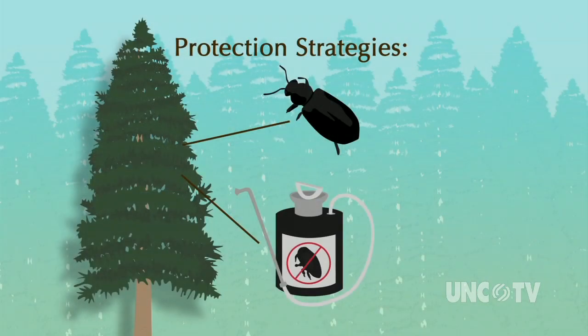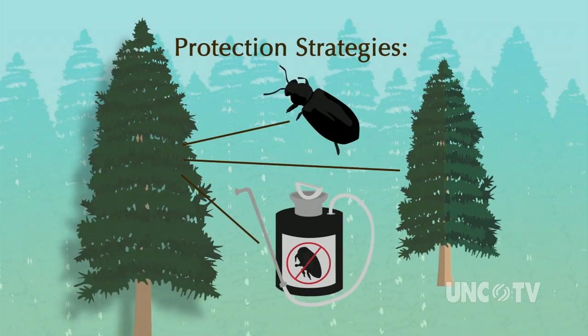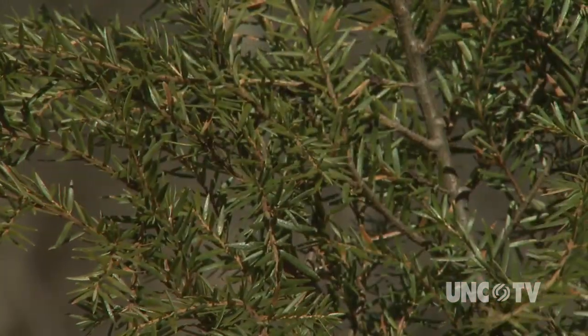Over time, it's hoped that hybrid hemlock trees, which can protect themselves from the woolly adelgid, could be developed to provide a long-term solution and save the hemlock. If we do nothing, hemlock is very likely to go extinct in the southern United States.